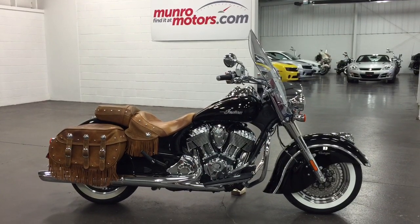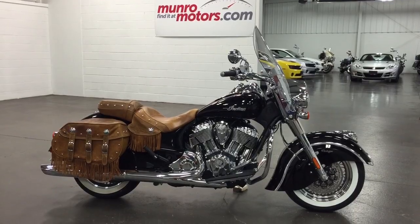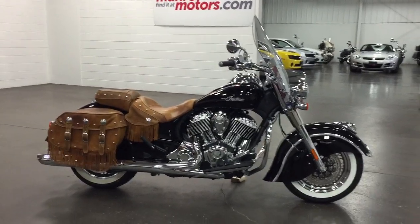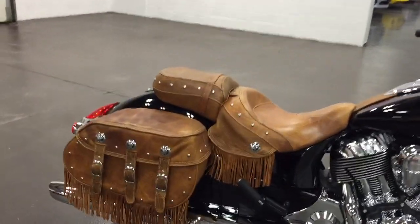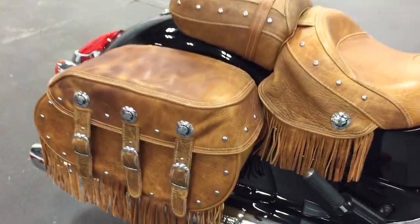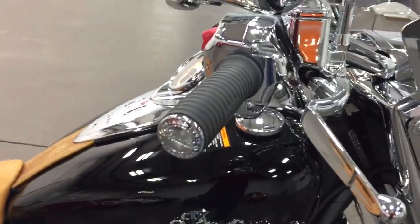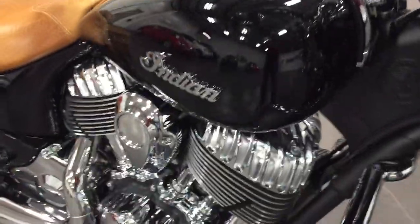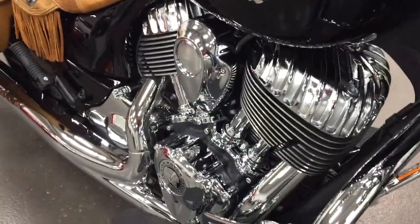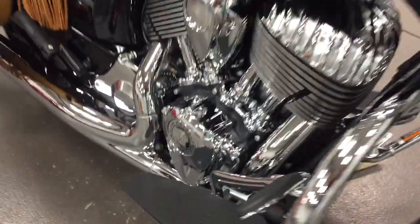Welcome to MonroeMotors.com. Here we have a 2014 Indian Vintage with fabulous distressed leather seats. This bike has just 24 miles on it. It was purchased to keep as a collector's piece, and it can be yours here at MonroeMotors.com.